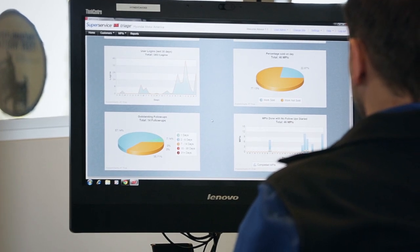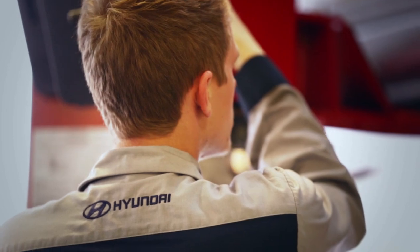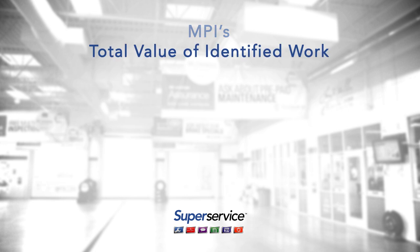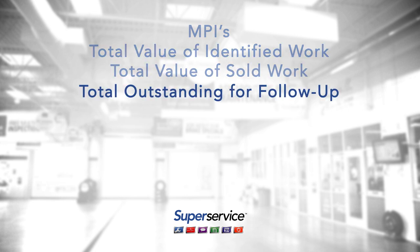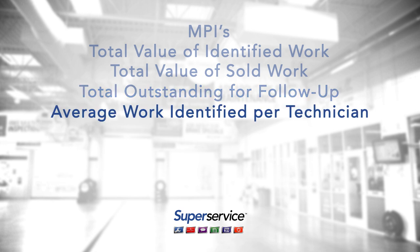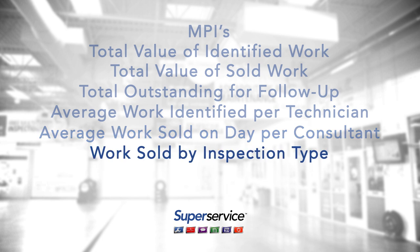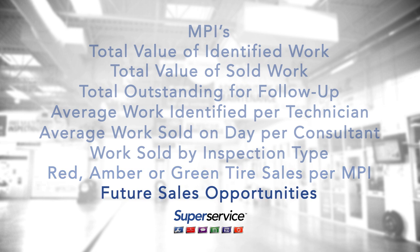Reports allow comparison between current performance and previous time periods. They can be based on various sales metrics, including completed MPIs, total value of identified work, total value of sold work, total outstanding for follow-up, average work identified per technician, average work sold on day per consultant, work sold by inspection type — red, amber or green — tire sales per MPI, and future sales opportunities.